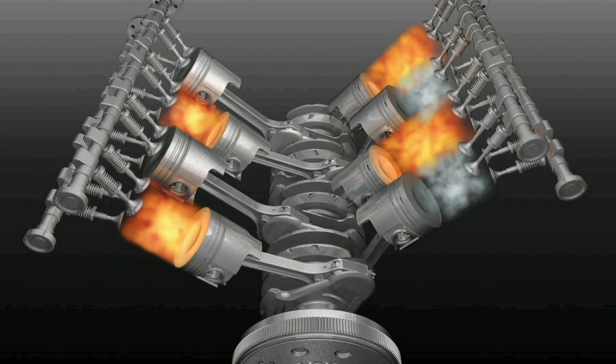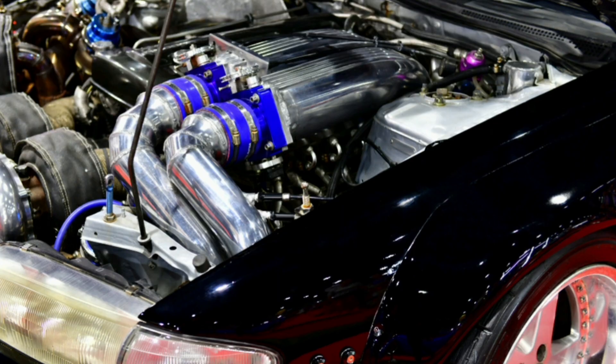6. Reduced engine performance: Overheating of the engine due to the use of water instead of coolant can negatively affect vehicle performance. Excessive heat can cause the engine to run less efficiently, decreasing power and overall performance.